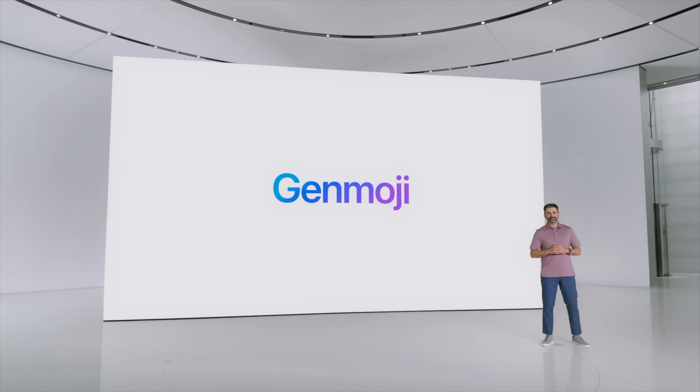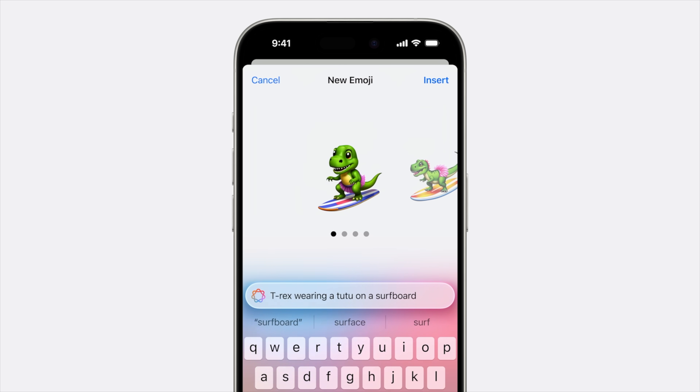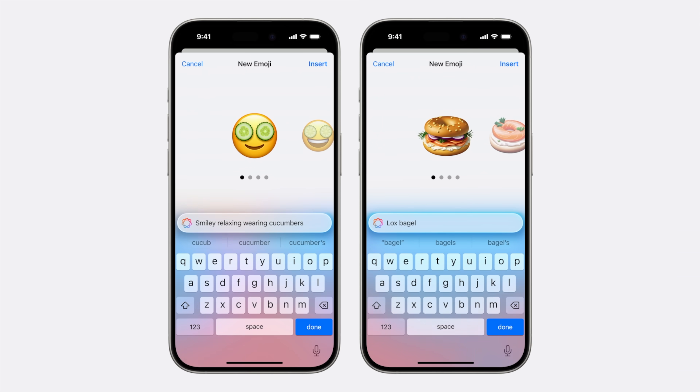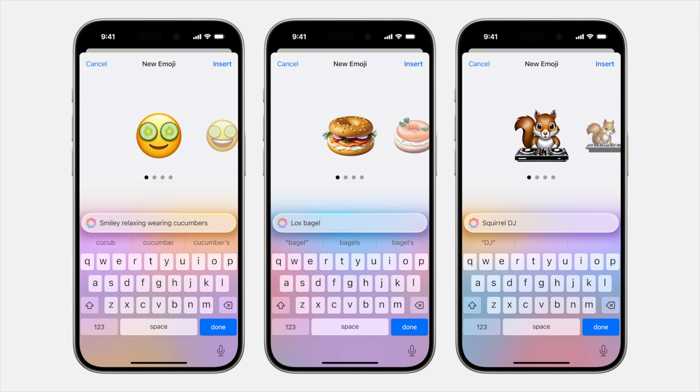There's a whole new Genmoji feature that lets you generate any emoji just by typing a description, so you're no longer limited to the emojis already in iOS. Genmoji works just like regular emojis and can be used in all of the same ways.